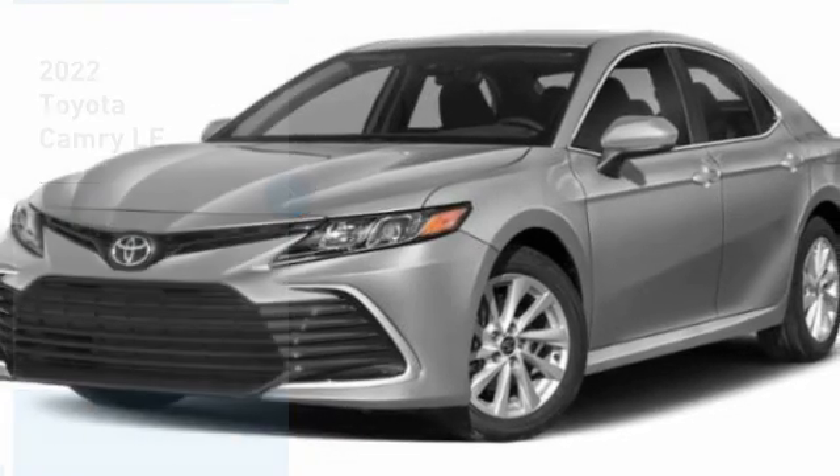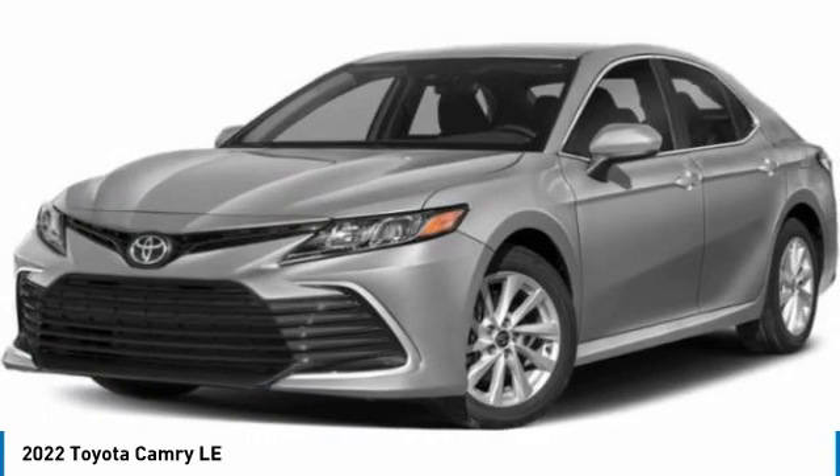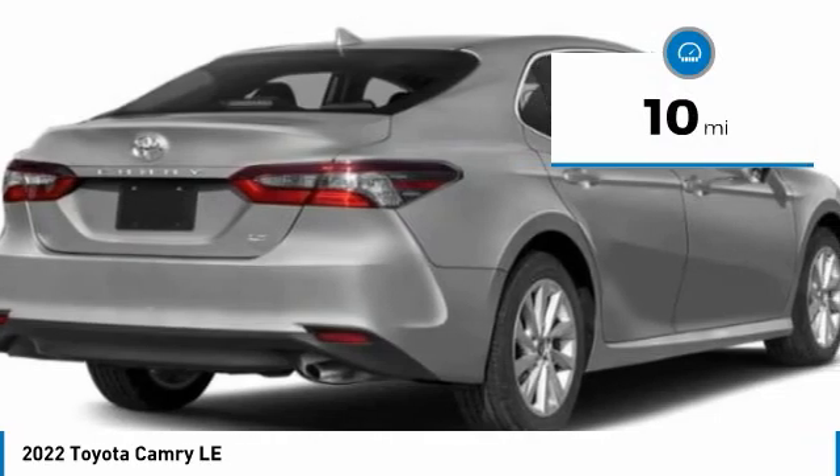Stop by and take a look at the 2022 Camry. Toyota Camry is an affordable mid-size car, reliable, and a great comfortable commuter car. This vehicle has less than 100 miles.